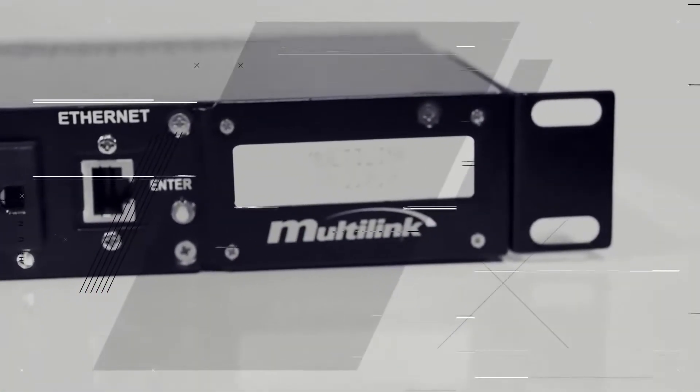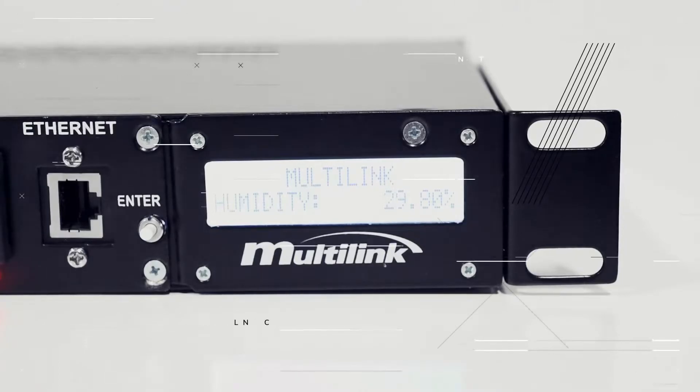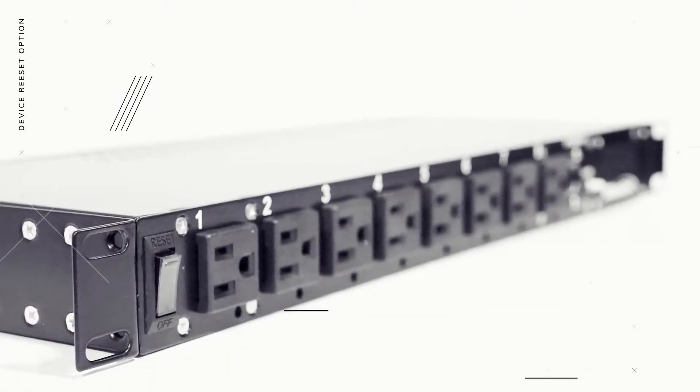On-site features include a dual-line LCD screen that displays real-time temperature, humidity, voltage current, IP and MAC address, and an AC circuit breaker to provide a device reset option.